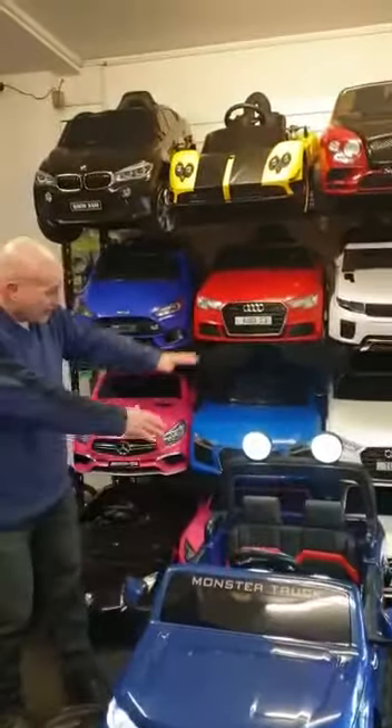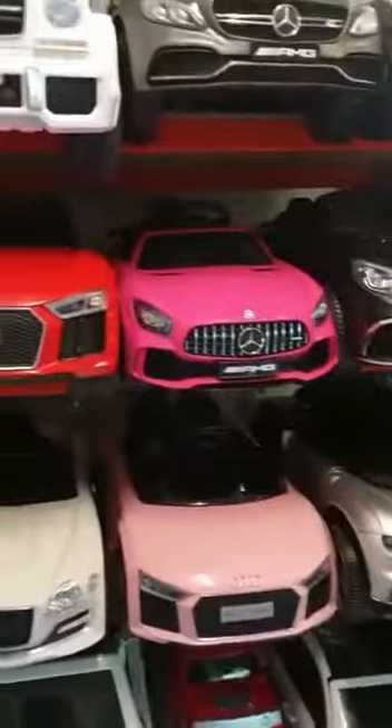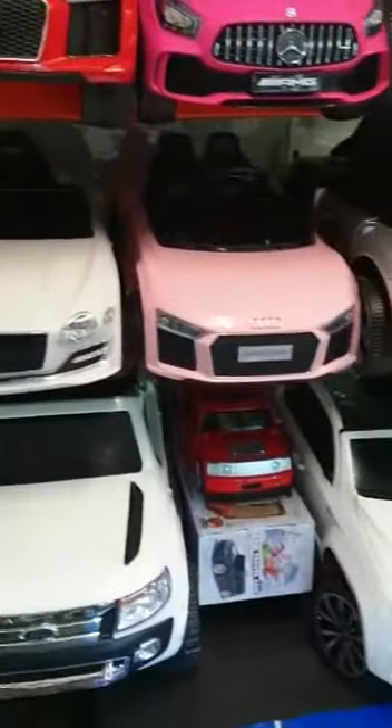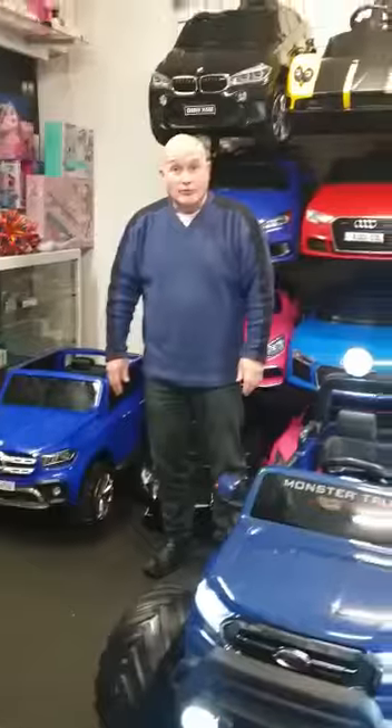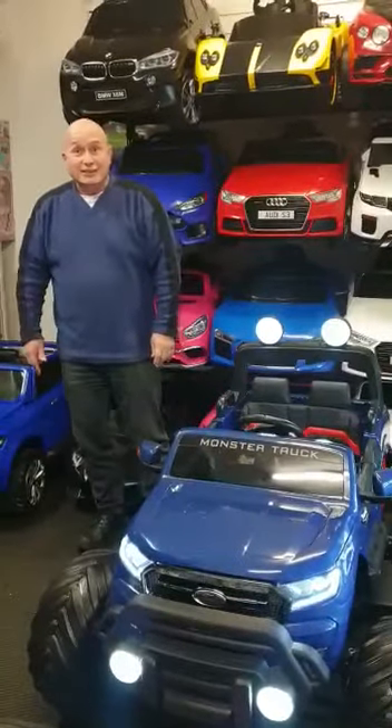As you can see it's very big compared to other cars. We've got a large selection of other cars. We're open from 11 to 8 every day and we've got over 550 five-star reviews on our Facebook page. See you soon.